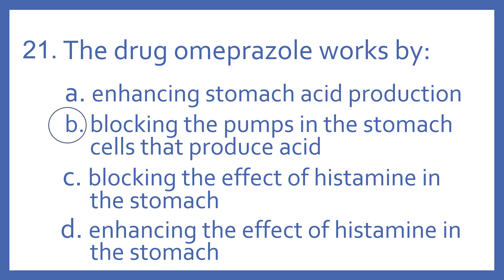And the answer is B. The drug omeprazole works by blocking the pumps in the stomach cells that produce acid.